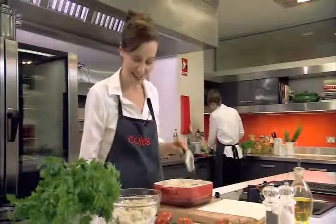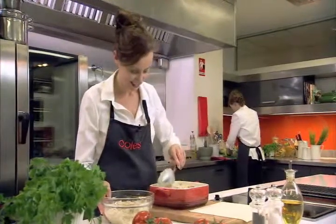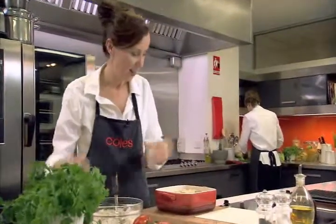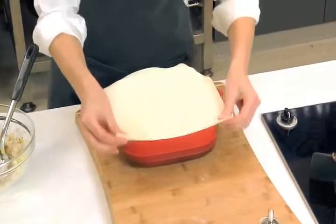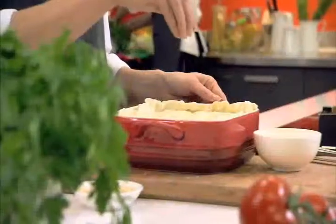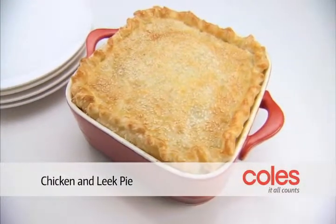And this is the good bit — placing the mixture into the baking dish. Then we pop the pastry over the top of the baking dish and garnish with some sesame seeds. Pop it into the oven for about 50 minutes or until golden brown. And there we have it, a beautiful chicken and leek pie.